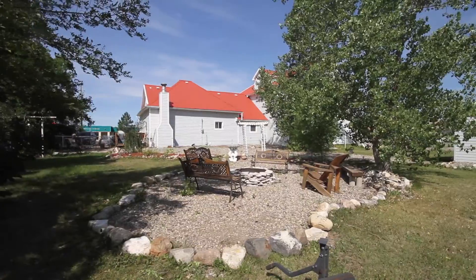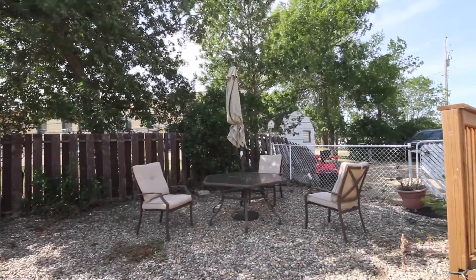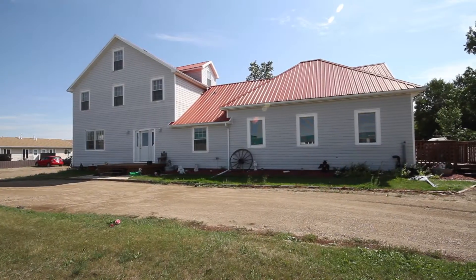If you are looking for a home that could serve a growing family or for revenue potential, look no further than this one. Beanfait is located 11 kilometers east of Estevan and has an array of services and amenities.